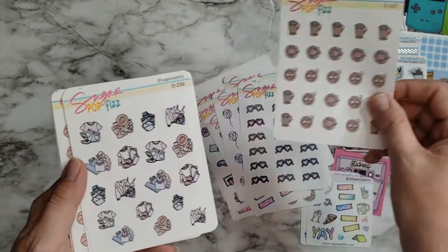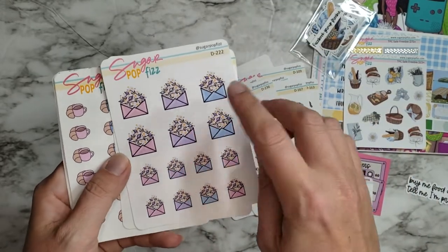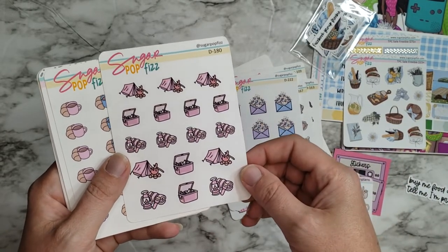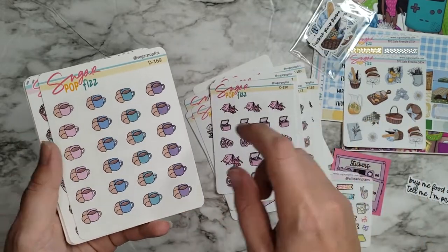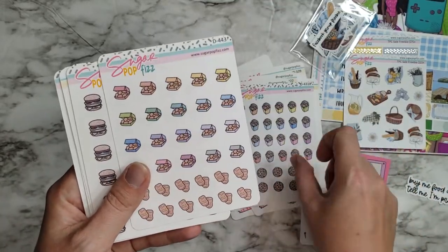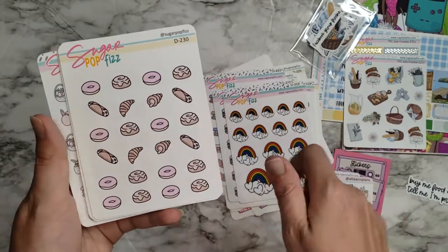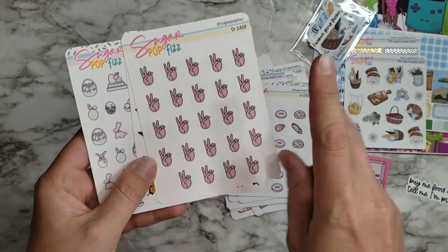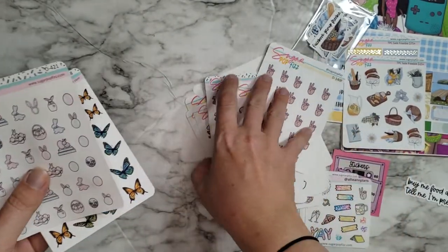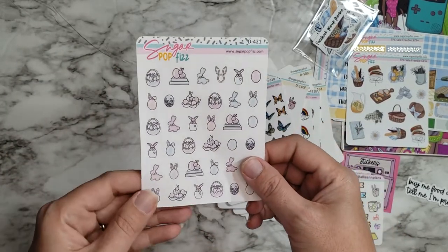Some little hot cocoa, cute little outfits — fun and different. Some happy mail that's got celestial stuff and moon things. Little tents and camping stuff — I like the cooler. Croissant and coffee, curly fries, chicken nuggets and hamburgers, some more rainbows and pastries. Little peace signs, more butterflies — green ones this time — and then some little Easter eggs and Easter bunnies.